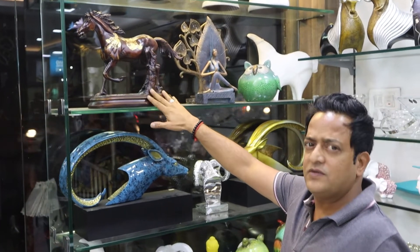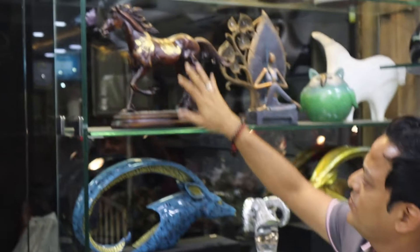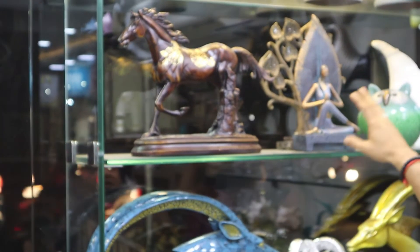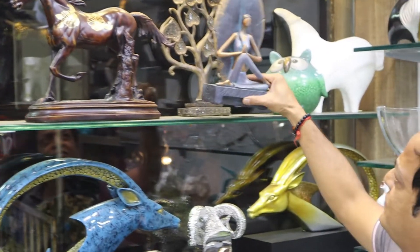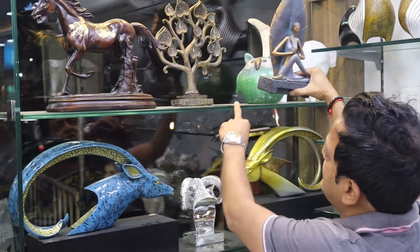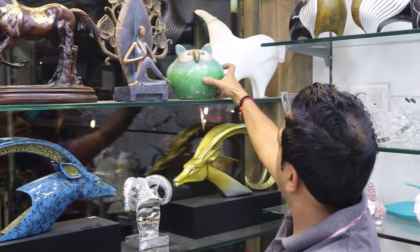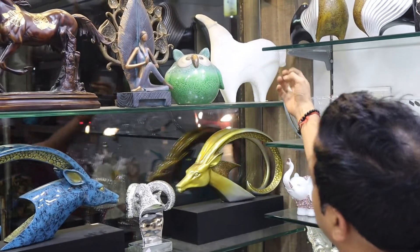It looks wooden but it's not wooden. Brass work is done but it's not brass — they are all resin mixed. This is around 3,400. This is a new one. The Buddha tree is around 3,000 rupees. And these are marble mixed with resin.